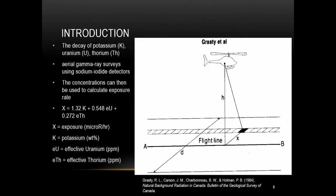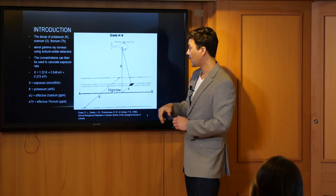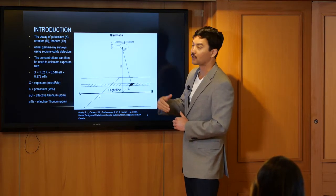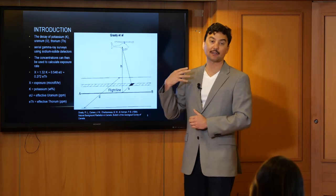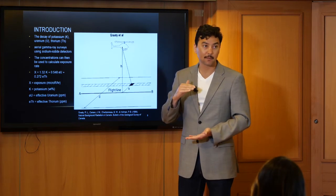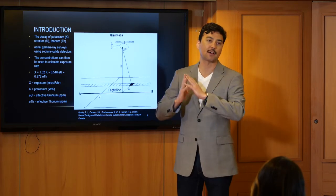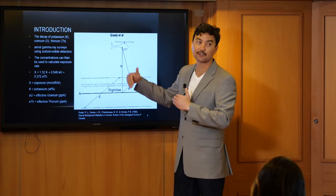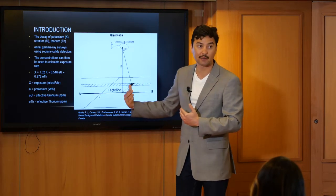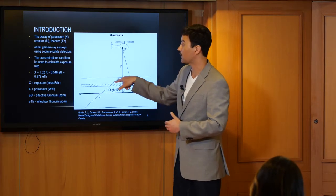This is what an aerial gamma ray survey typically looks like. In this case we have a helicopter with a detector on the bottom that flies over a fixed distance and measures over an area. The distance is recorded, latitude and longitude is recorded so you have a location. Height is also recorded because gamma rays attenuate and spread out as they move through the air, so height must be taken into account. It flies in grid lines and takes samples at various points.